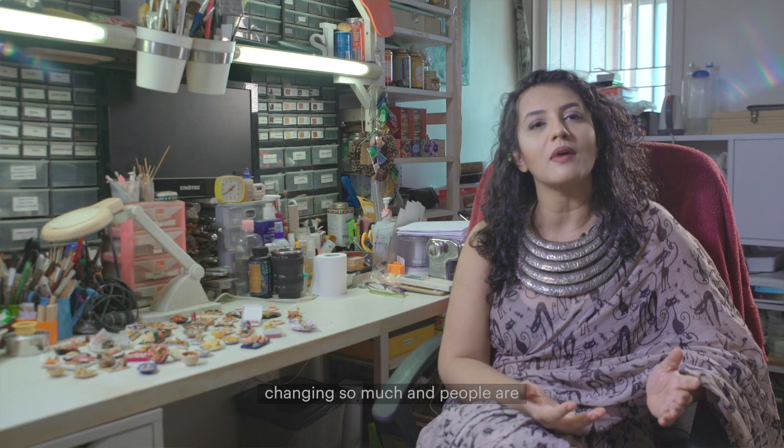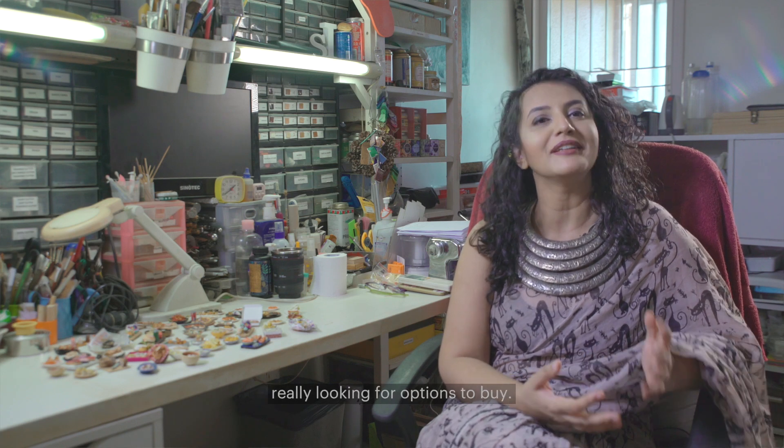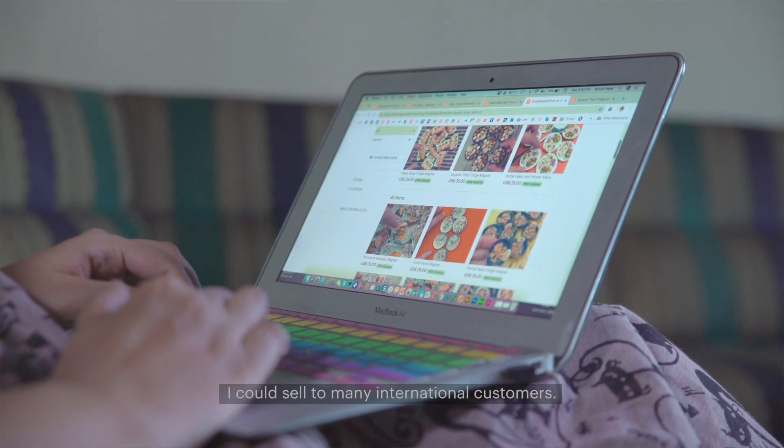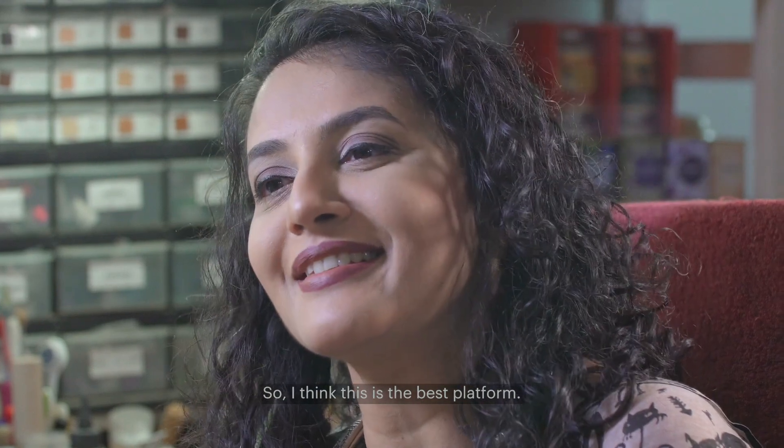Today, the technology is changing so much and people are really looking for options to buy, and through my Etsy shop I could sell to many international customers. So I think this is the best platform.